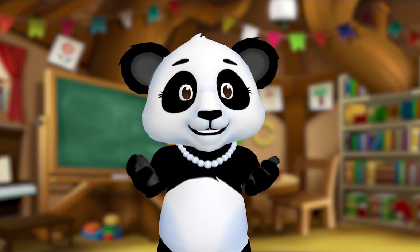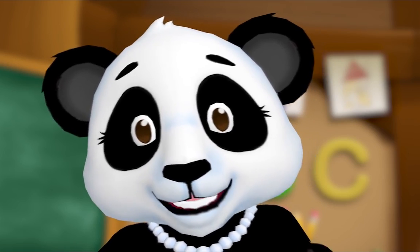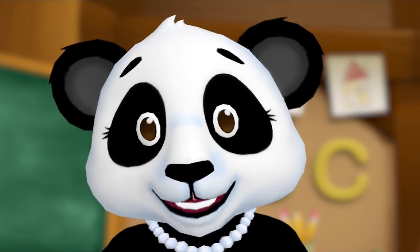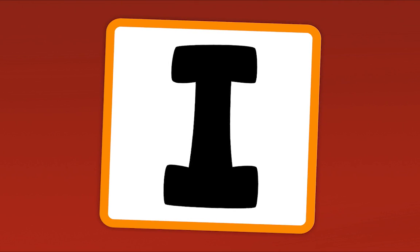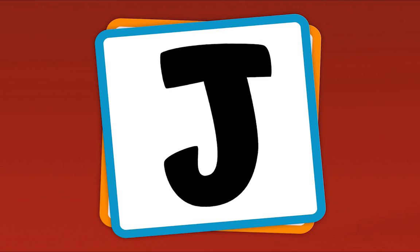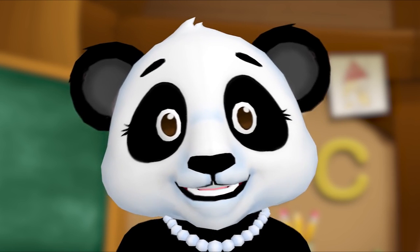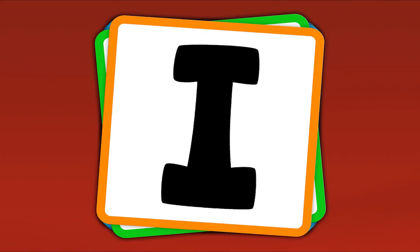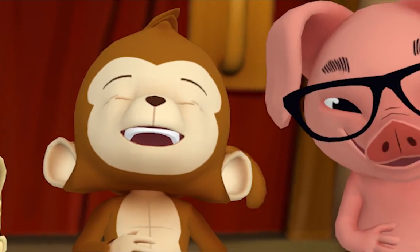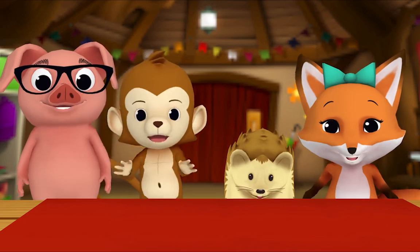Hey everybody, let's practice our letters by playing the alphabet game! Let's all play the alphabet game — when I show you a letter, say its name. Are you ready? What's this letter? I. What's this letter? J. What's this letter? L. What's this letter? T. Now let's do it fast! I, J, L, T, J, I, T, L, I, T, J, L, I, J, L, T. Nice work, everybody! That's how you play the alphabet game — when you see a letter, you say its name!